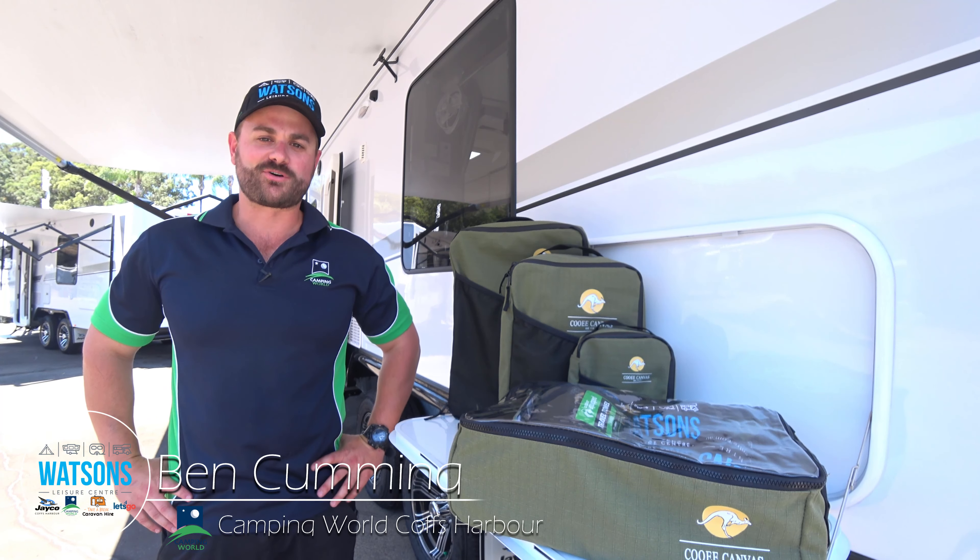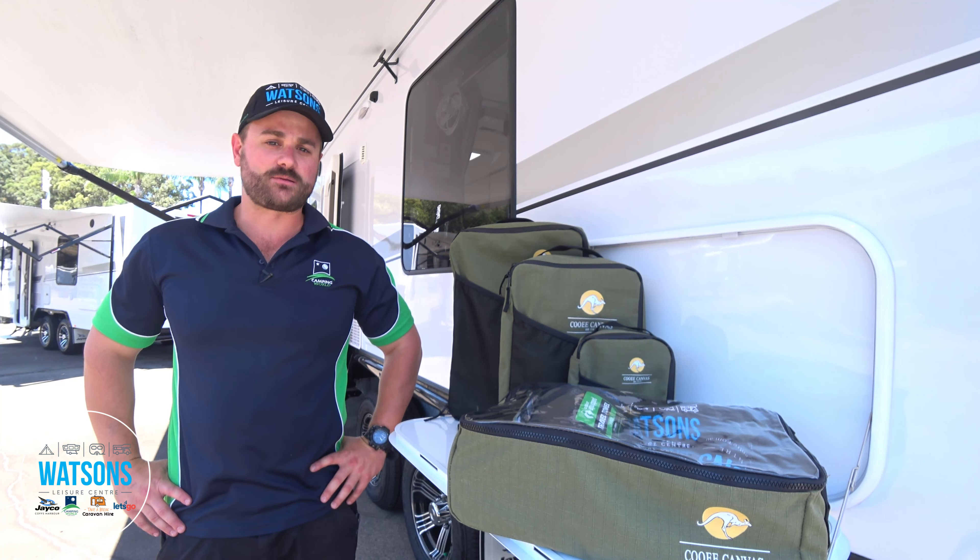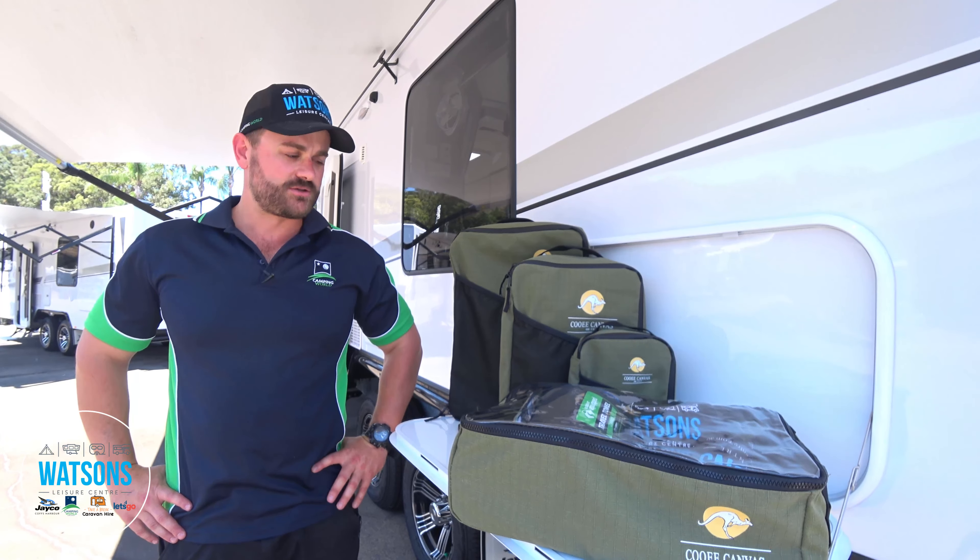Hi everyone, Ben here from Camping World Coffs Harbour, located at Watson's Leisure Centre. Let's get straight into it — the new core range of canvas bags available to us both in-store and online: Kui Canvas.